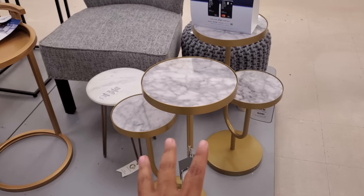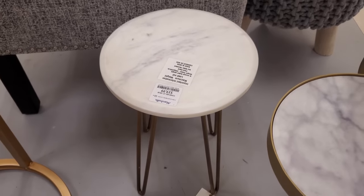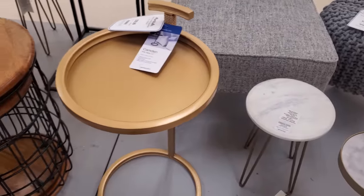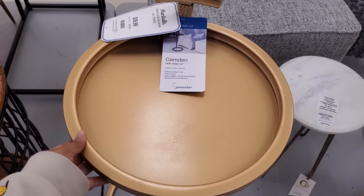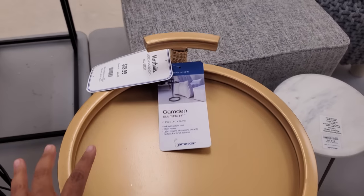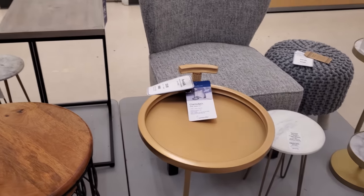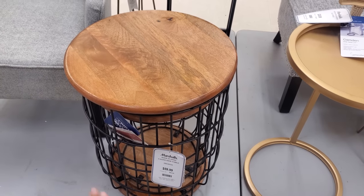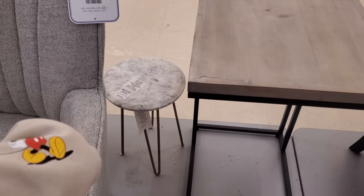That one looked cool if it was all together. Oh my gosh, so cute — a little tiny plant stand. That is $20. And you know what, this one is going to be a new style for me — $40, indoor-outdoor, steel frame. Put your coffee or little breakfast tray by your bed. I like these, I see these all the time. They are $59.99. And here's another marble little plant stand for $20.